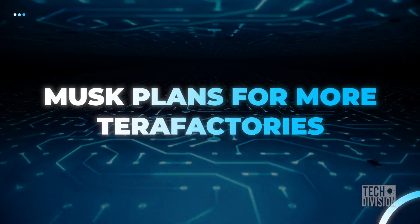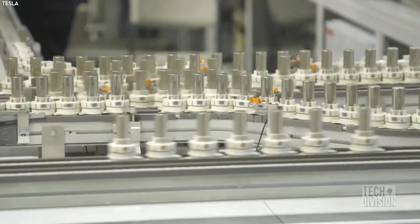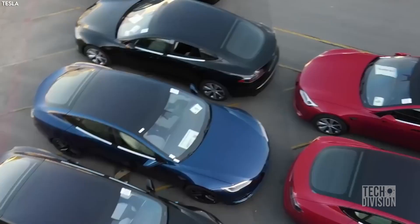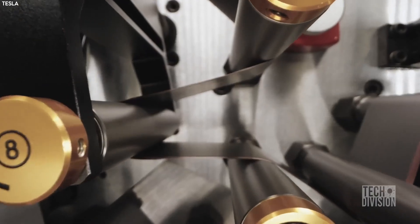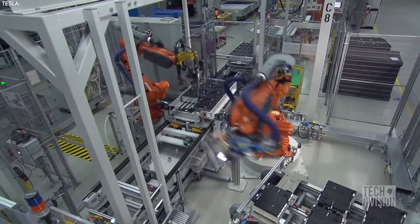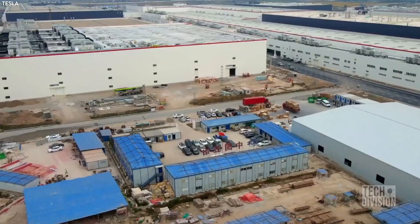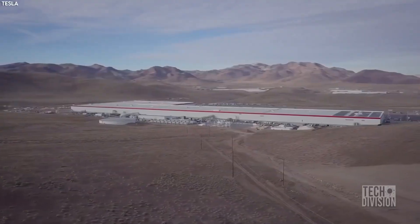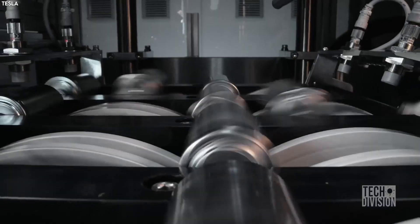Elon Musk has been teasing investors with significant improvements in battery technology, including plans for low-cost batteries designed to last a million miles of use, which would allow Tesla vehicles to be sold for less than typical gas-powered cars. At the heart of Tesla's ambition is the plan to heavily automate the battery manufacturing process, reducing labor costs and increasing production speeds. The biggest revelation is Musk's plan to open more Gigafactories that could make the Nevada Gigafactory look like a toy in comparison.